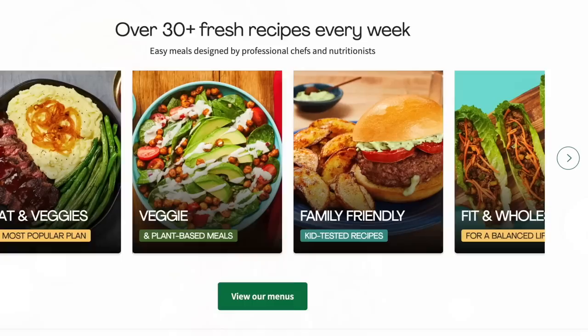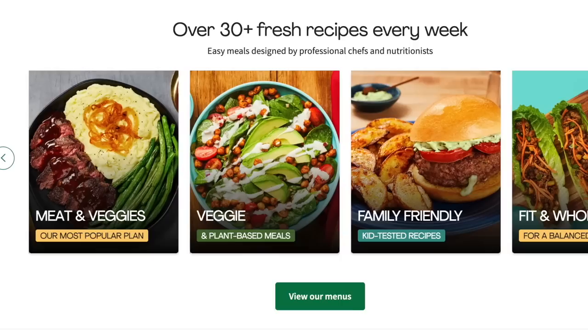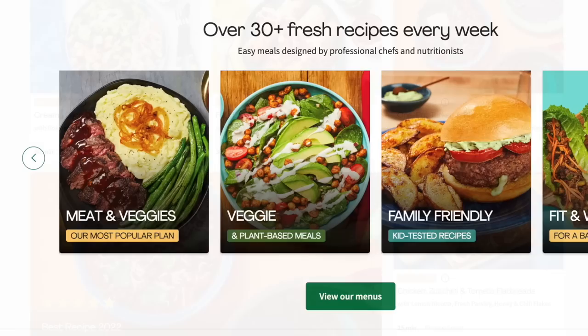I've been using HelloFresh for a few years now, and it's something that my husband and I love to do together. I'm not personally a fan of the grocery store, and when I'm super busy working on video content, I can use HelloFresh and cut my meal planning and prep from one to two hours down to 20 minutes.